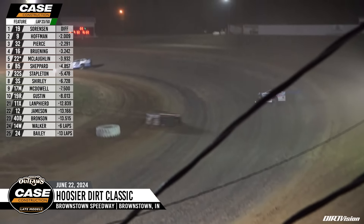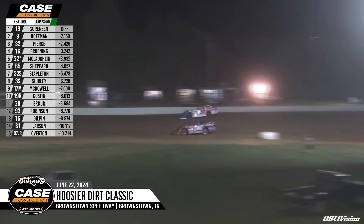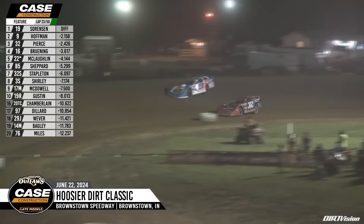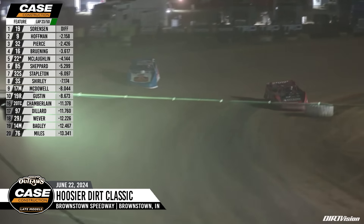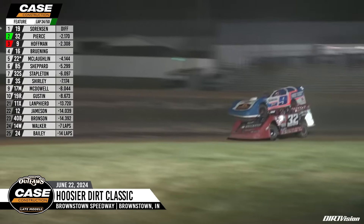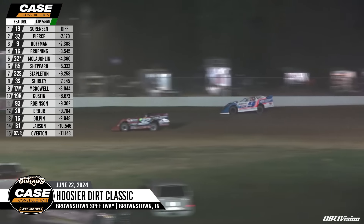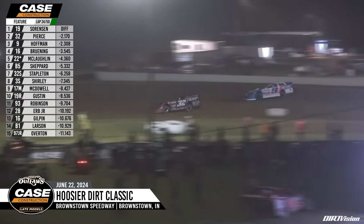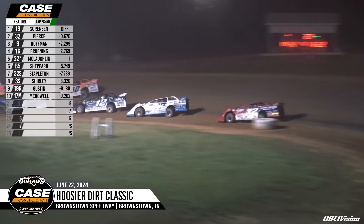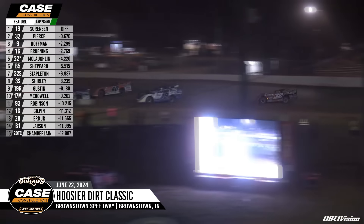Nick Hoffman's second, the 32 of Pierce continues to run third, Bruning and the 22 star of Mad Max. Pierce and Hoffman pretty equal, Pierce with a good run down the back straightaway. What's going to make this battle even more interesting is when they encounter the tail end of the field — your leader Dustin Sorensen can see the 40B of Bronson down the back straightaway, he's about a half straightaway away from catching the rear of the field. Bobby Pierce now takes second from the nine of Hoffman. They are two by two packed in front of him, and the 32 of Pierce has closed in down the back straightaway.